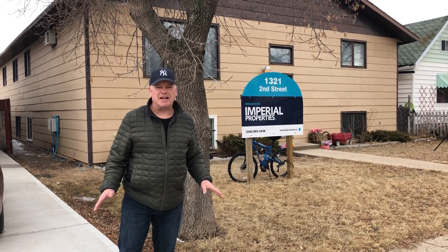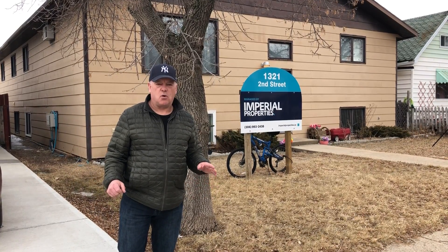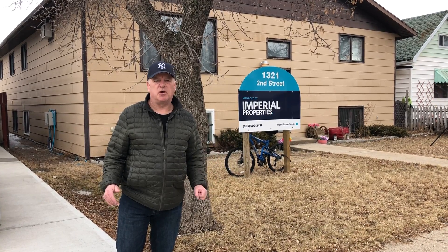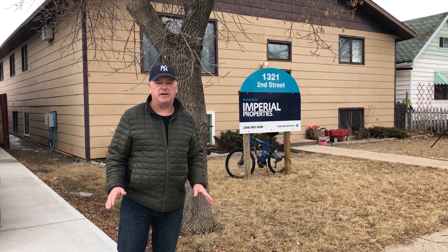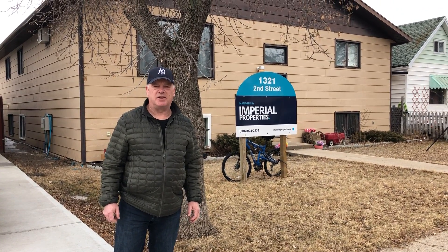All the details are at grasswoodauctions.com in our upcoming real estate auction here in Estevan, Saskatchewan — a court-ordered auction we're doing in conjunction with Meyers Norris Penny. Go to Grasswood Auctions and check out this great property on this beautiful street in awesome Estevan, Saskatchewan. Thank you.